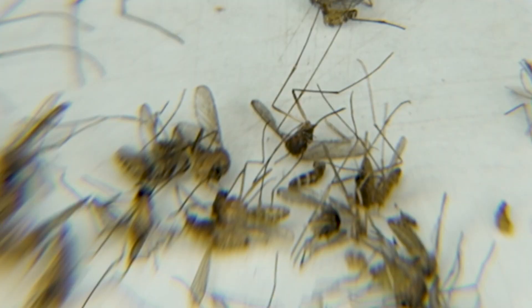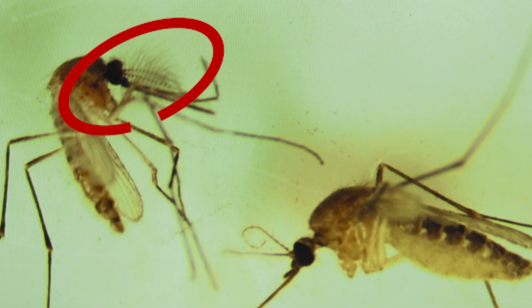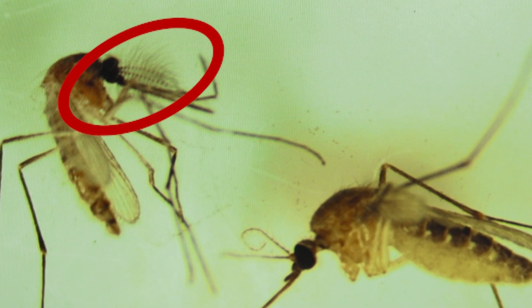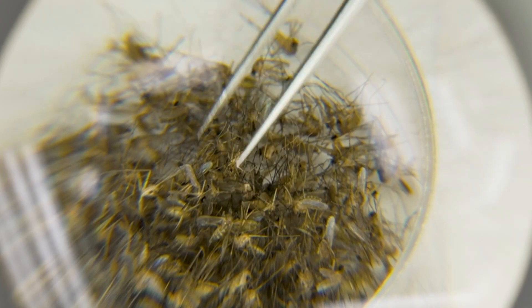We're interested in the females because the females are the mosquitoes that transmit disease. The males do not bite and take a blood meal. Can you spot the difference? The males have beards — the antennae of the males are feathery and puffy. There are about 500 mosquitoes in this dish alone.